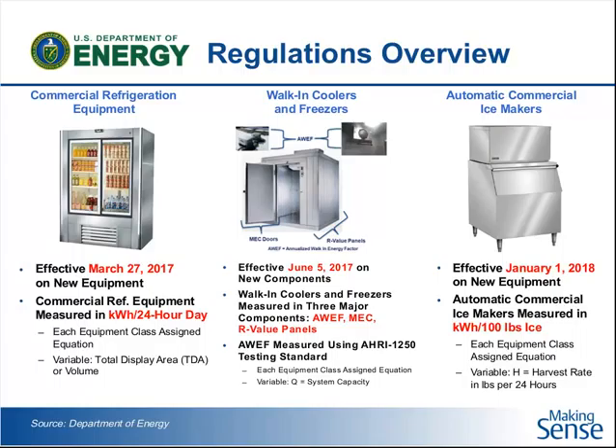Let me explain briefly how energy is measured for these types of equipment. For commercial refrigeration equipment, the metric is kilowatt hours per day. For walk-in coolers and freezers, there is an energy metric called AWEF — Annual Walk-In Energy Factor. Ice makers are measured in the amount of power used to make 100 pounds of ice, regardless of how much ice that ice maker makes in a 24-hour period. Each class of equipment has certain equations associated with it for what the maximum energy efficiency can be.